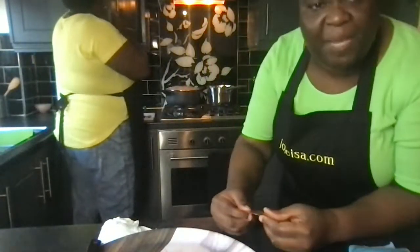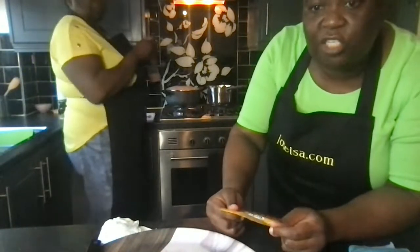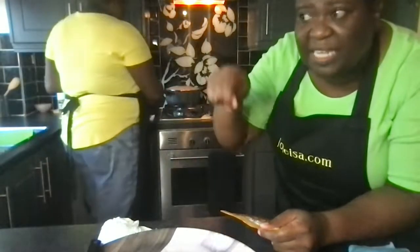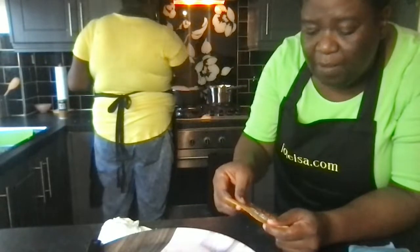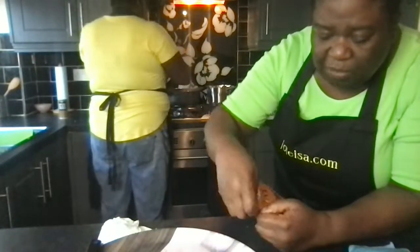If you like mixed veggies you can add some frozen mixed veg. If it's the canned kind, I would add it at the end when the rice is cooked and just pull a fork through so everything is mixed in.